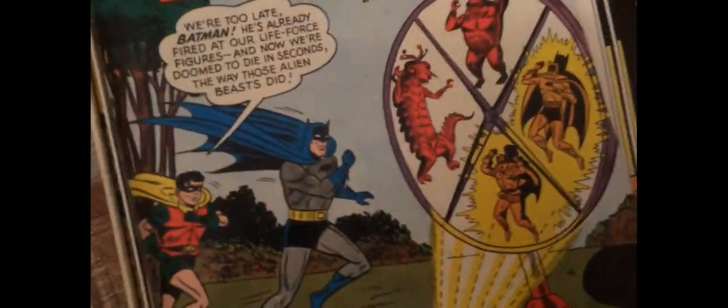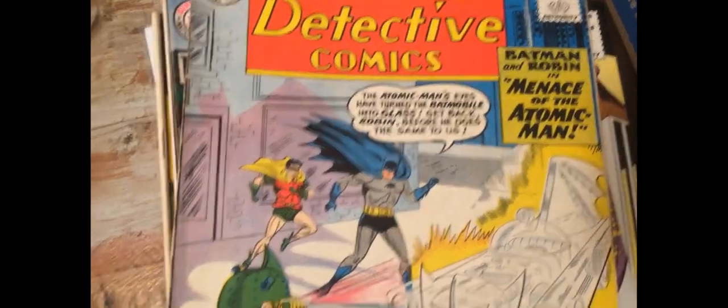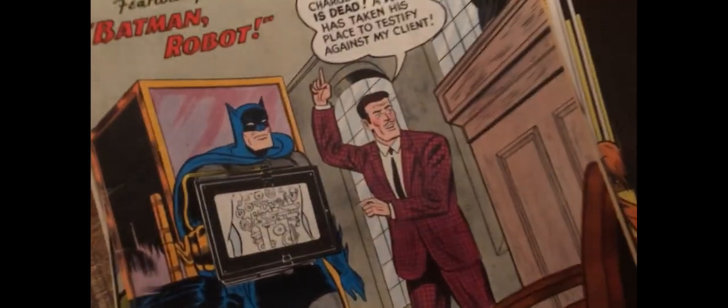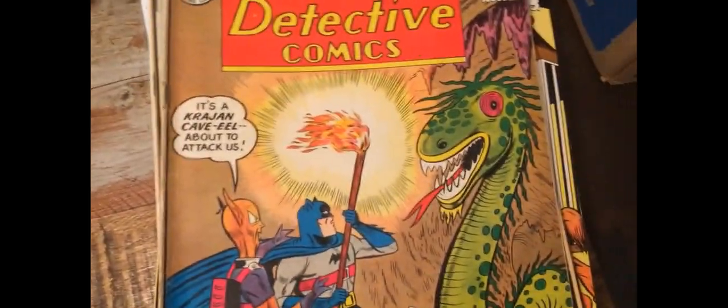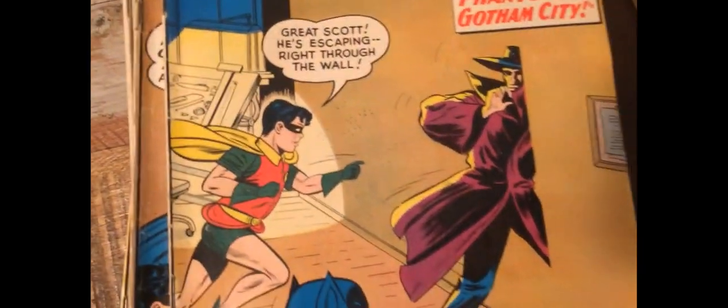Aliens. Atomic Man. Back to 10 centers. Batman Robot. I love Batman. So sad of that. Adam West. That's a really cool cover.